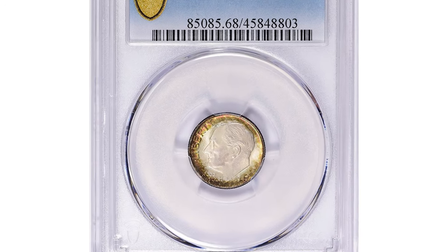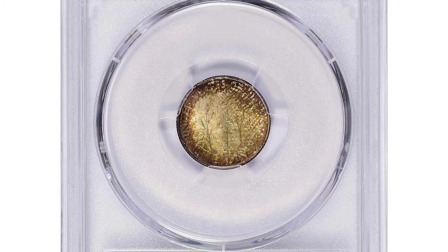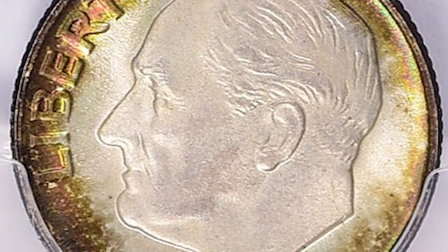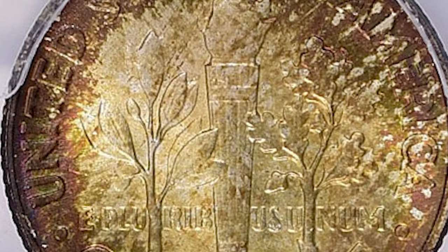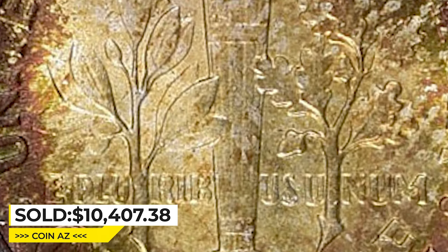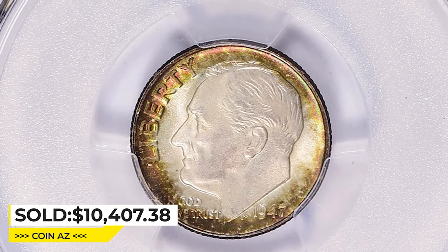This is a 1947 Roosevelt dime in Mint State 68, an attractively toned specimen with charming olive and seaweed green hues around the fields. It comes with full bands on the reverse, indicating a strong, well-defined strike as evidenced by the full details of the torch. This exquisite dime sold for $10,407.38 with buyer's fee at Great Collections auction.